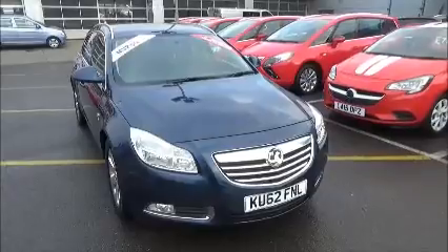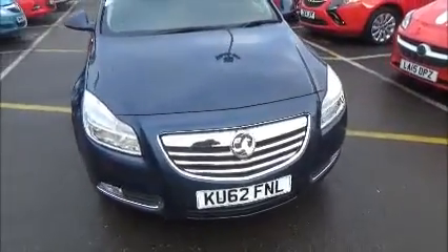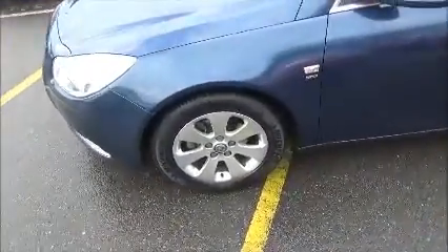We also offer 5 days free insurance and a minimum of 9 months MOT. As you can see, this car comes from a 62 plate, registered in October 2012, with front fog lights and 17-inch alloys. Let's move around to the boot.